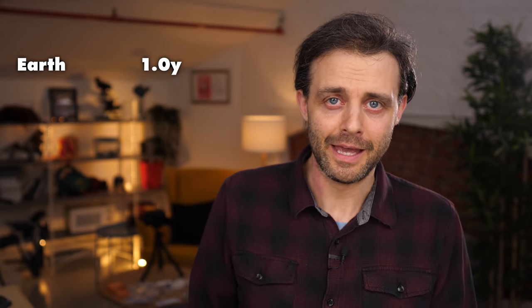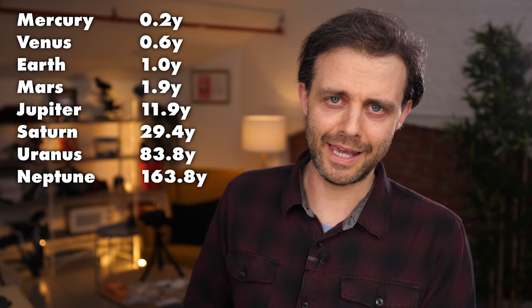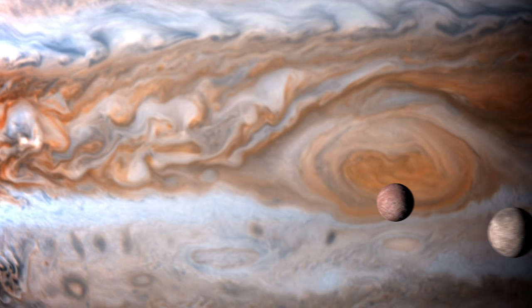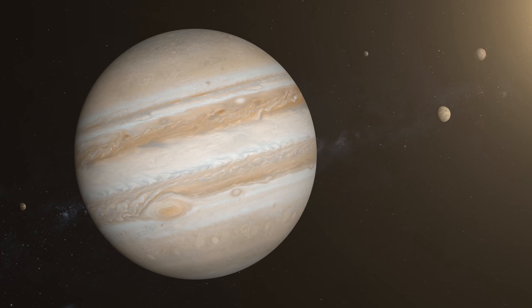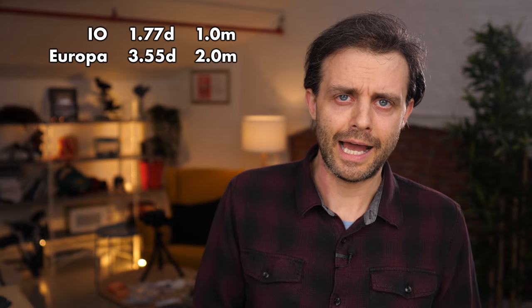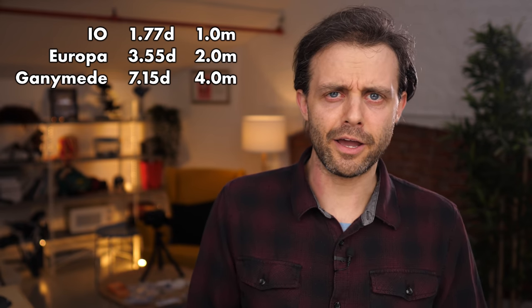The Earth, for example, has an orbital period of one year — it takes one year to go around the sun. Here are the other orbital periods of the planets in our solar system expressed in Earth years, and you'll be hard-pressed to find a pattern in those numbers. But now switch from planets going around stars to moons going around planets. Specifically, consider the three largest moons of Jupiter. Io takes this many days to go around Jupiter — let's call that one Io month. This is how many days it takes Europa to go around Jupiter, or exactly two Io months. And this is how many days it takes Ganymede to go around Jupiter — exactly four Io months.